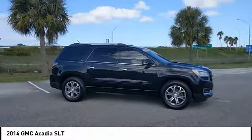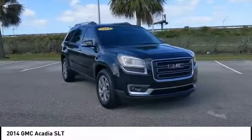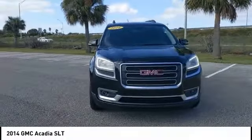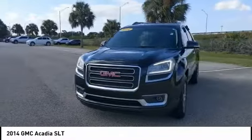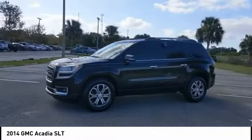This vehicle has less than 75,000 miles. Here are some of this vehicle's great options: heated mirrors, aluminum wheels, rear spoiler, power lift gate, traction control, stability control, and daytime running lights.